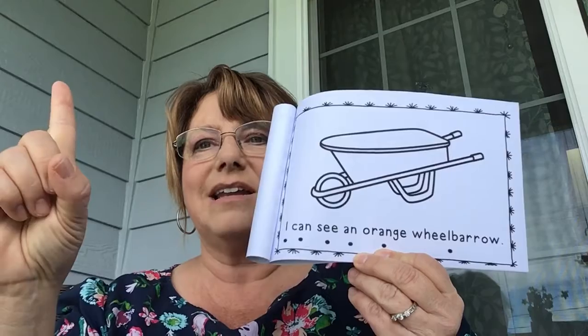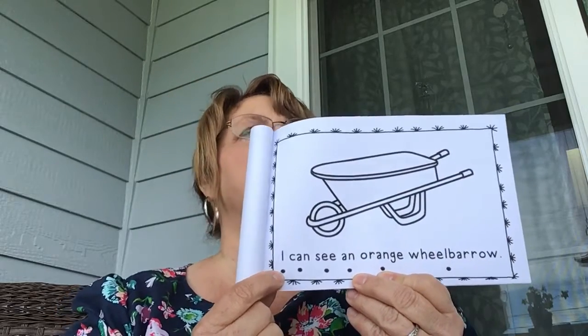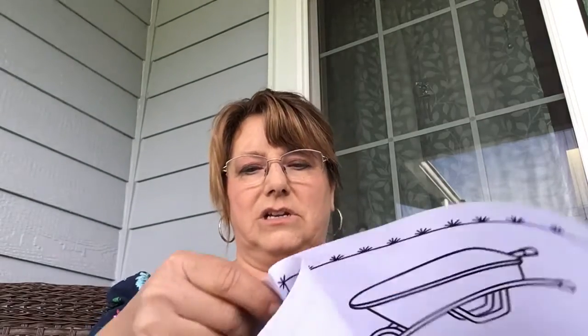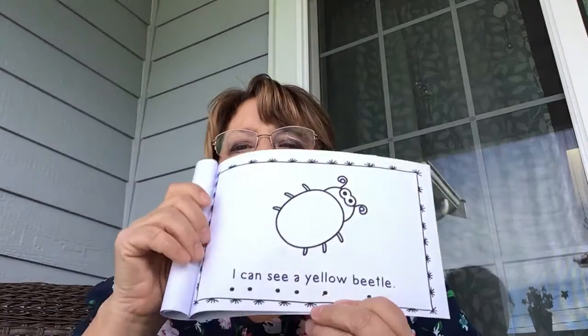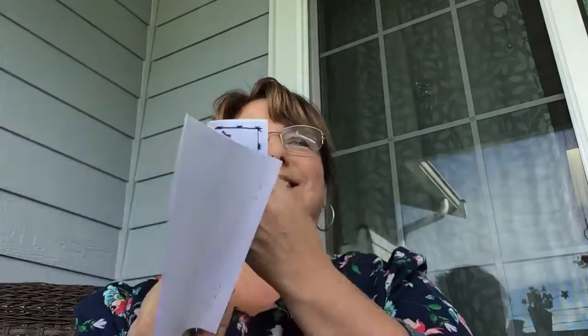Come to the wheelbarrow page. Get your reading finger ready and place it on the dots as we read each word: 'I can see an orange wheelbarrow.' Then turn the page to the beetle. Reading finger ready — 'I can see a yellow beetle.' I colored my own copy — there's my yellow beetle!